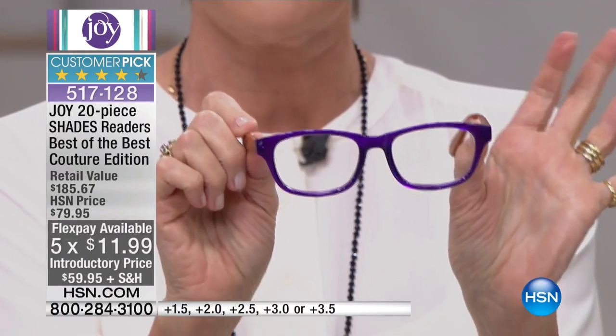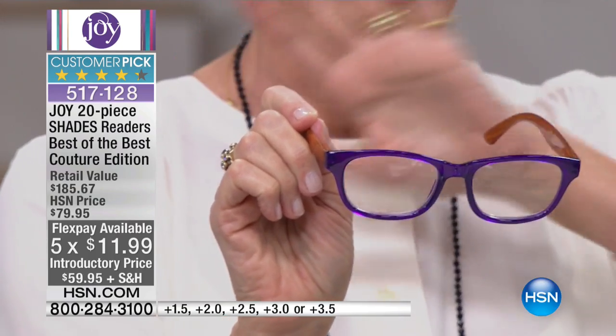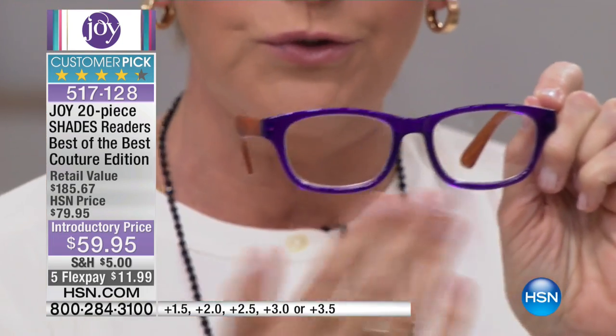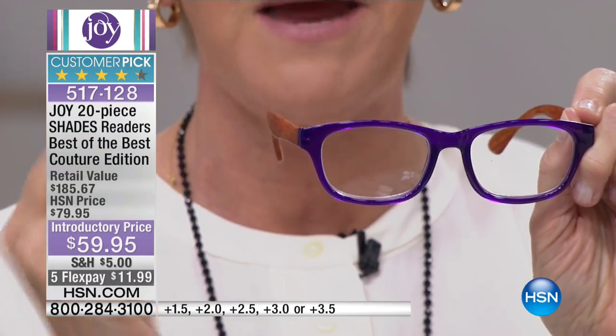They are face flattering. This is the new style — the beautiful Wayfarer look that all the high-end designers have. You can't go into any designer store and not see this gorgeous look, whether it's Tom Ford or Gucci or Prada. They're all doing this great look and it's face flattering on every face. Joy has done all these colors in a translucent finish, so all the colors are translucent with a nice see-through quality.